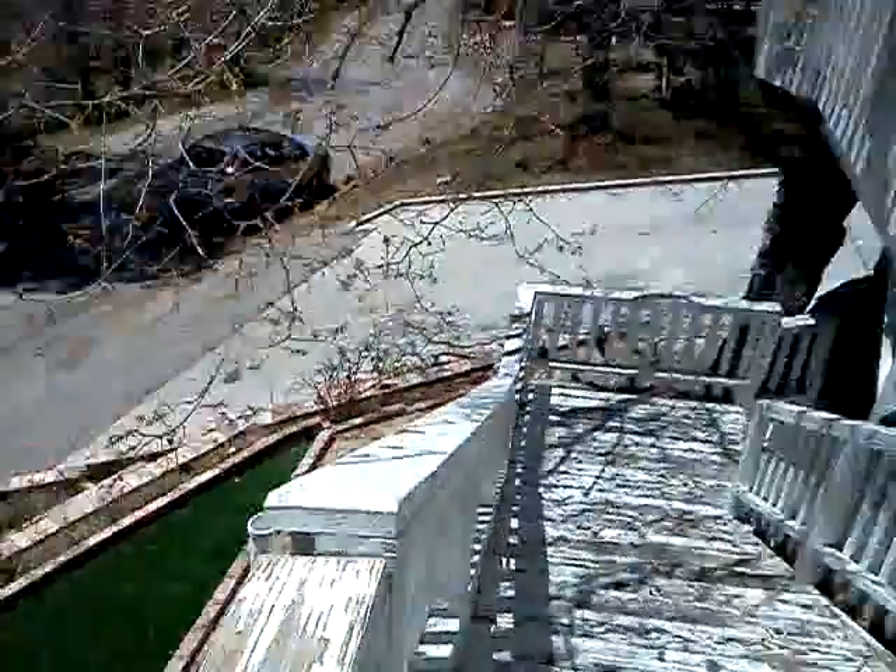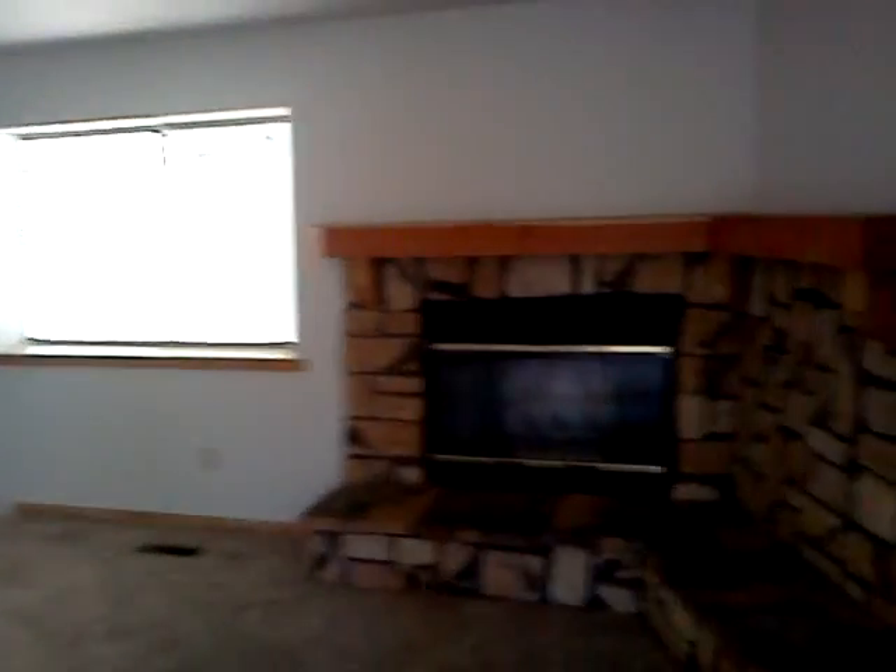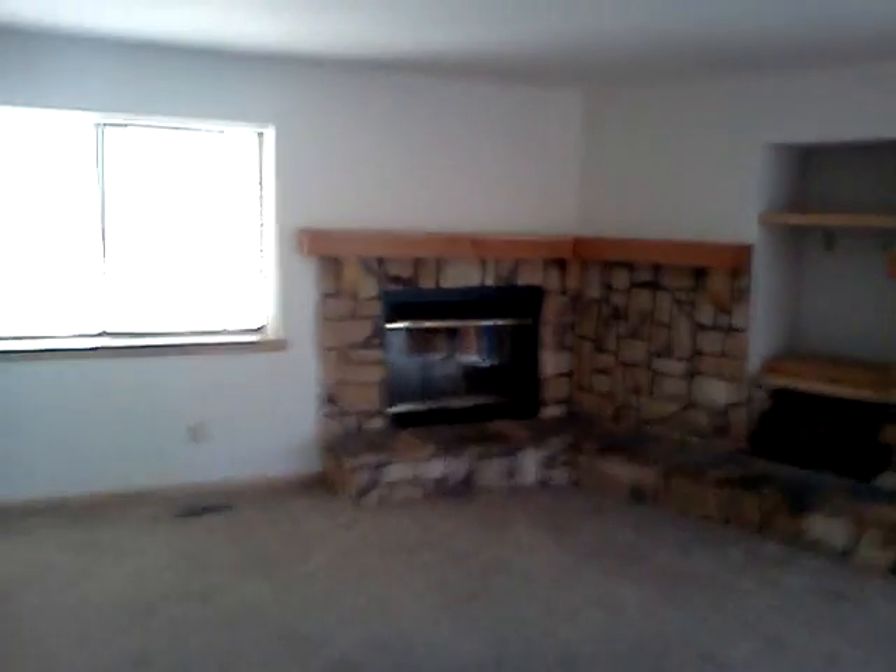Here we are at 743 Menlo. Starting at the front stoop with a sideways view of the front doors. This is a four-level house. Here's bedroom one, and bedroom two.